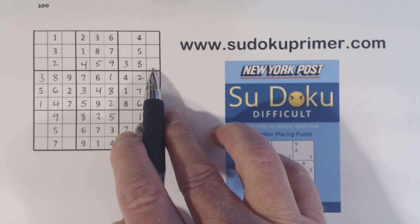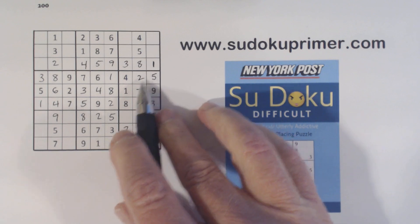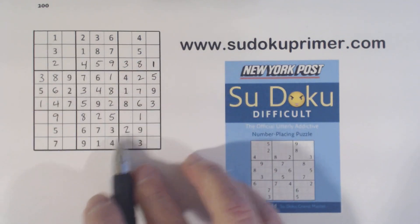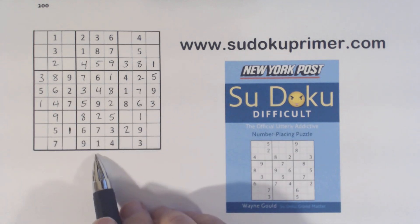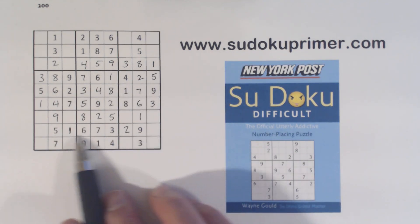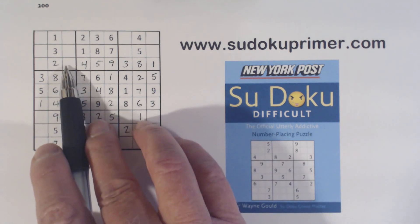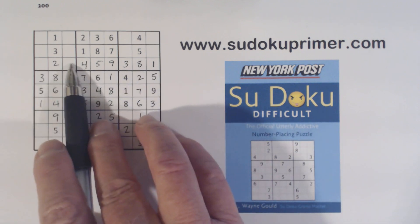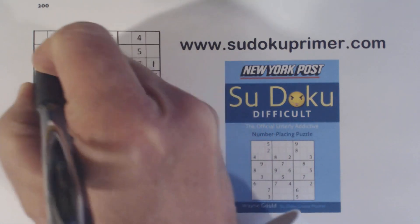Now we've only got a 1 left there so we can put that one in. There's a 1 there. So now we're only missing 4 and 8 in this row. With that 7 we can solve this 6 and 7 here.